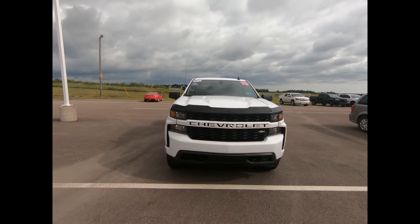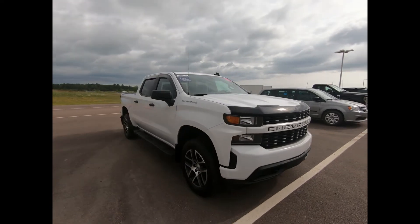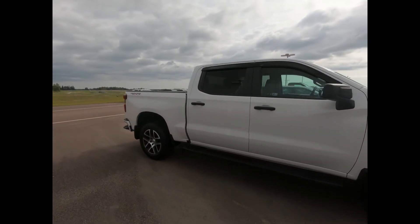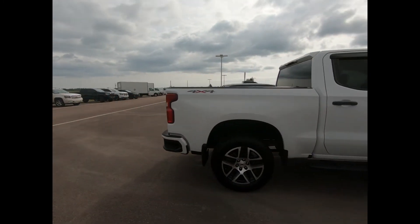Thank you for your interest in our 2019 Chevrolet Silverado 4WD Custom in Summit White with a black bug deflector and assist steps, 20-inch silver painted aluminum wheels and heated power adjustable outside mirrors.